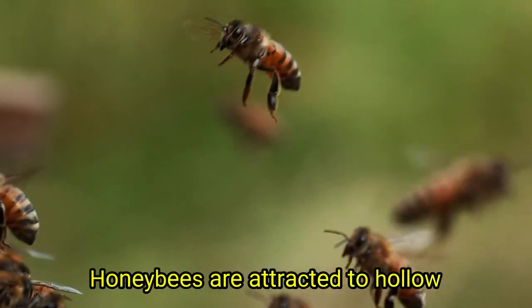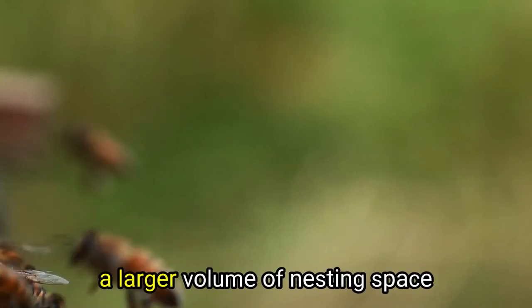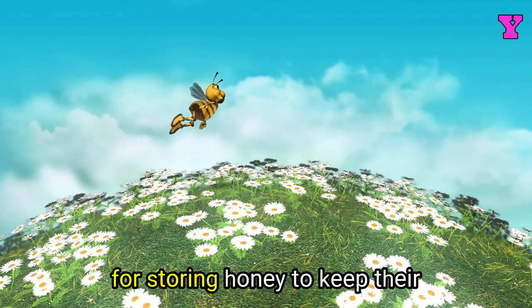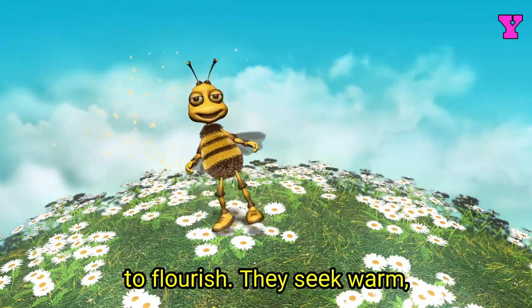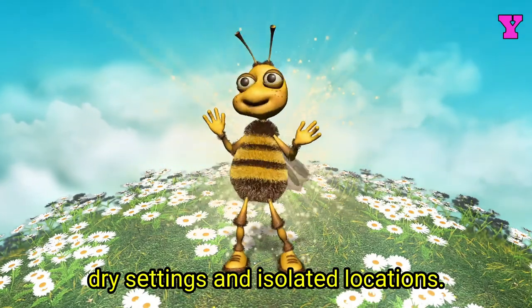Honeybees are attracted to hollow tree cavities because they provide a larger volume of nesting space for storing honey. To keep their queen safe and allow the colony to flourish, they seek warm, dry settings in isolated locations.